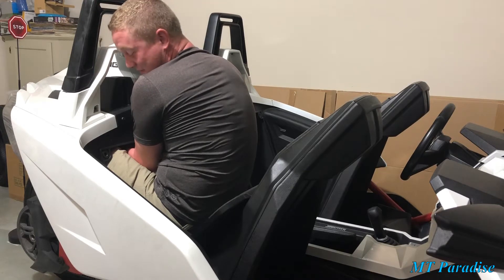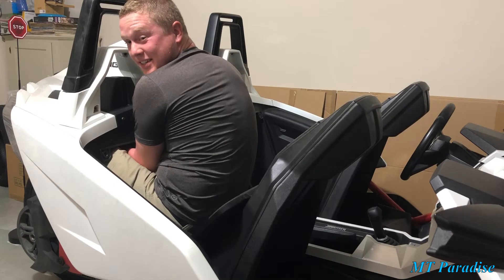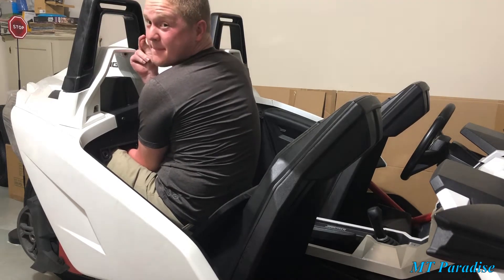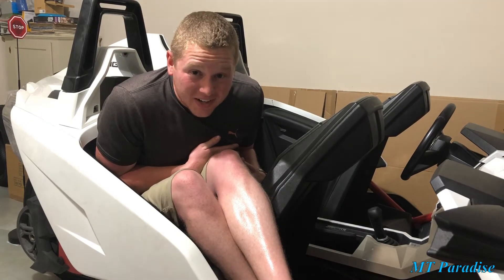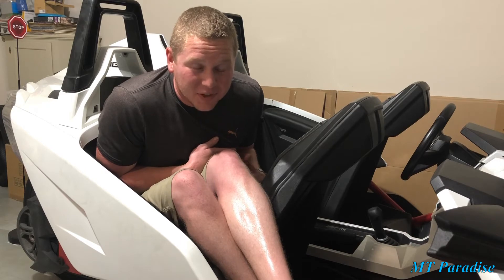I don't quite fit in the compartment behind the seat. Let me try a different position. I'm just going to leave it right there — I cannot fit in the space behind the seat in a Polaris Slingshot.